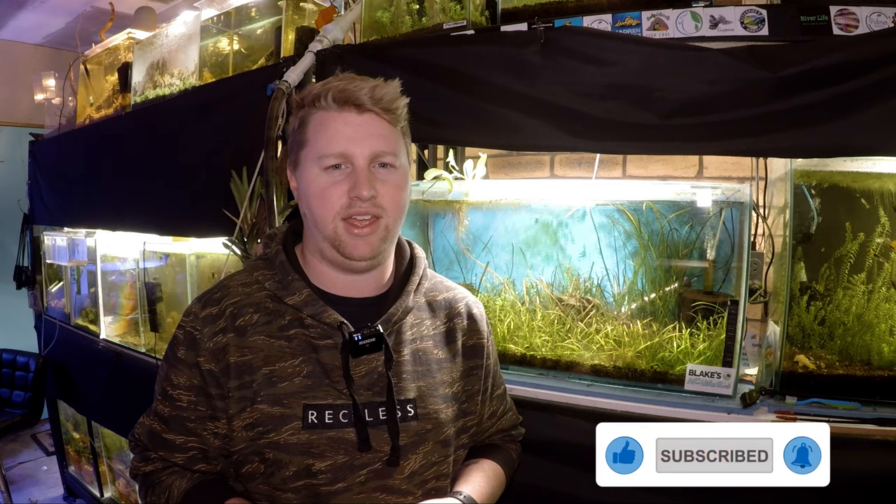I would put these guys in the intermediate category for care. They have a few finicky things about them which hopefully we can clear up today and set you on the right path. To get started, these guys come from southwest India and they are critically endangered in the wild. So I think it's really important that we learn as much as we can about them and attempt to reproduce them.